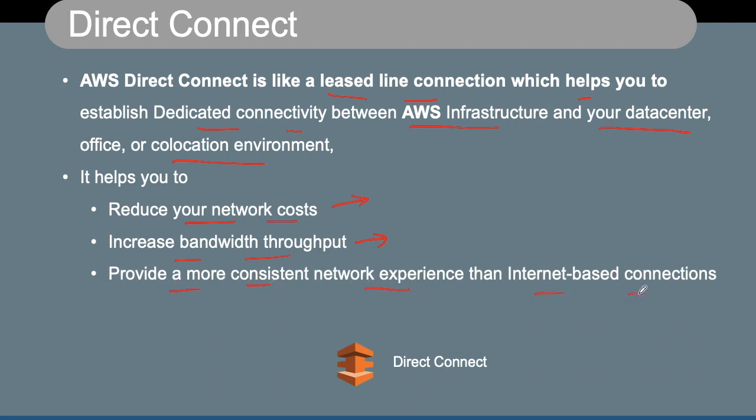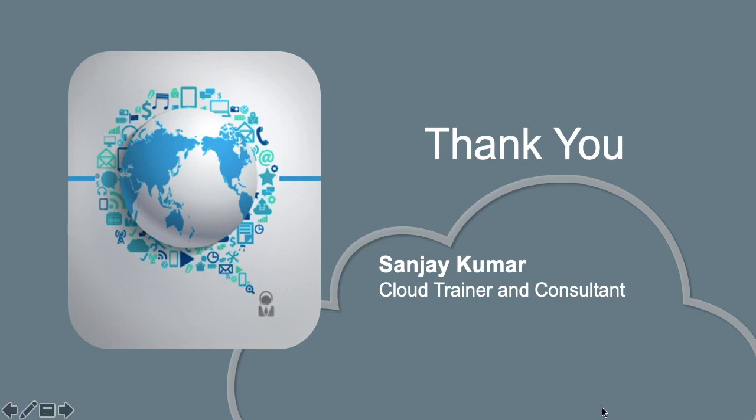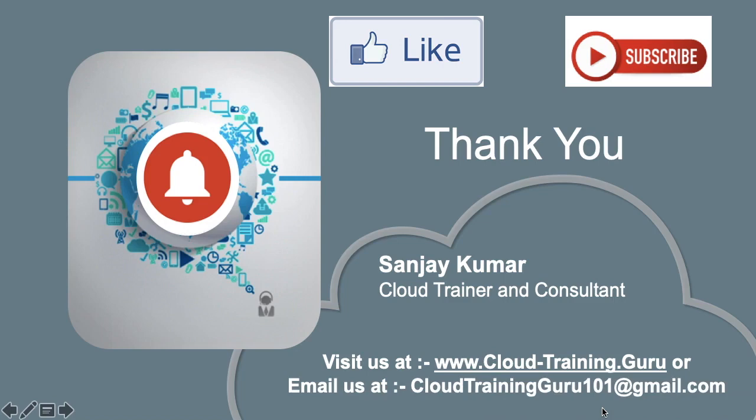That's all we have in this session. Look forward to seeing you. Thank you for watching. If you enjoyed this, please like the video and subscribe to our YouTube channel for early notifications. You can also press the bell icon. For more information, visit us at www.cloud-training.guru or email us at cloudtrainingguru101@gmail.com. Thank you very much.